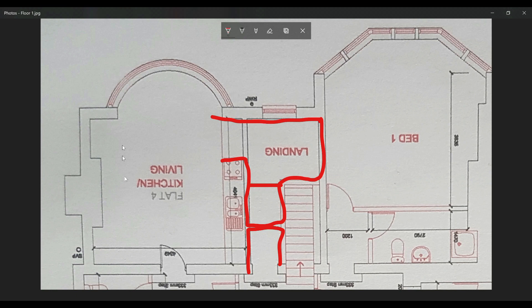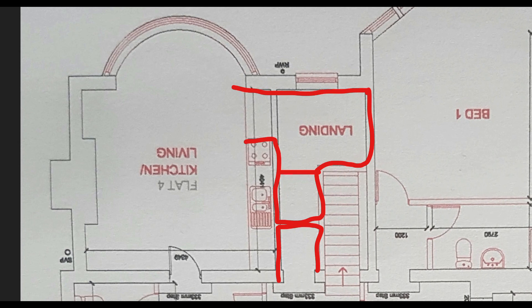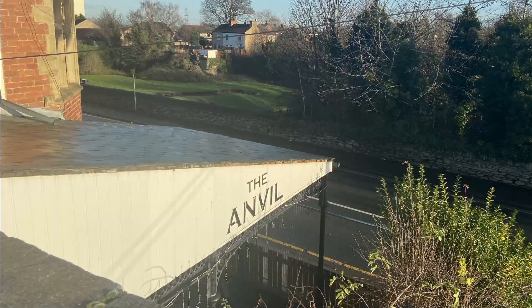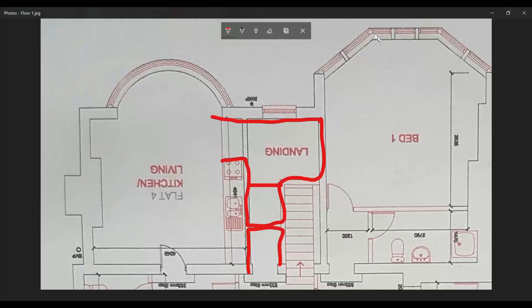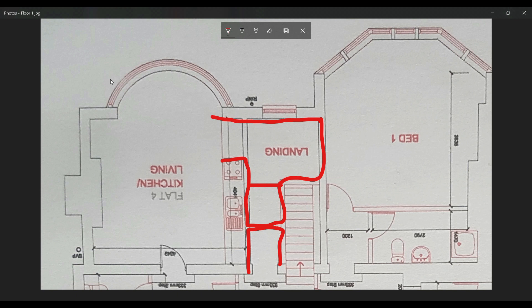My personal preference would be this third option — creating a kitchen for flat four — because flat number five is probably going to be the pick of the bunch. It does have a balcony at the back as well as two bedrooms. So if we're adding value, it makes sense to do it for flat number four. But I'm really interested to see what you think, so please leave your comments below or drop us a message or an email to let us know.